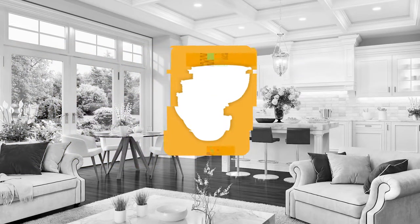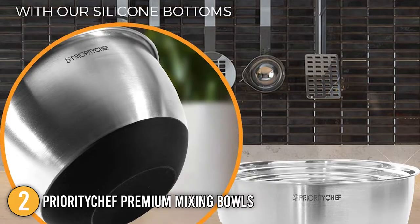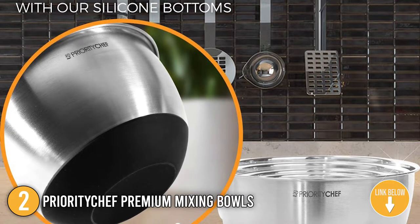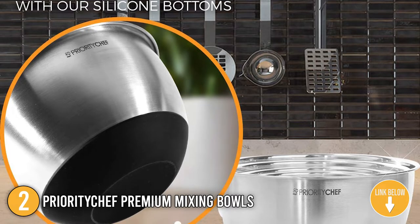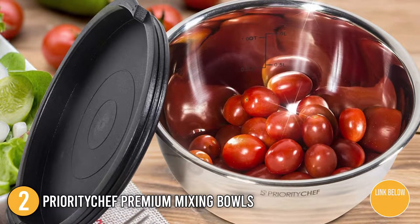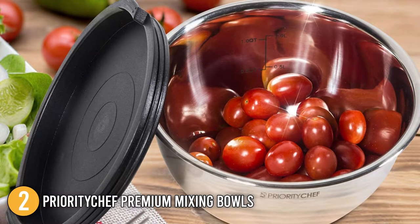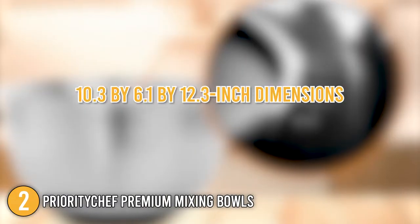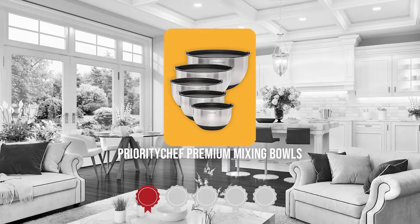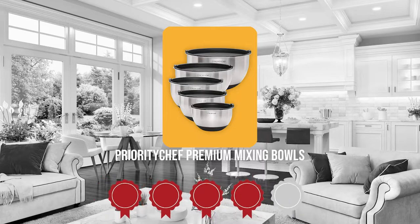The second mixing bowl on our list is the Priority Chef Premium Mixing Bowls. When dealing with dough and a bowl, a lot of pressure is exerted. Luckily, this set is composed of robust steel, which is a superior material for mixing bowls, striking the ideal balance between function, weight, and durability. This is highly recommended because of its great finish, 5-pound weight, 10.3 x 6.1 x 12.3-inch dimensions, and low pricing. Trustedshoppingguide.com has awarded the Priority Chef Premium Mixing Bowls a 4 badge rating.